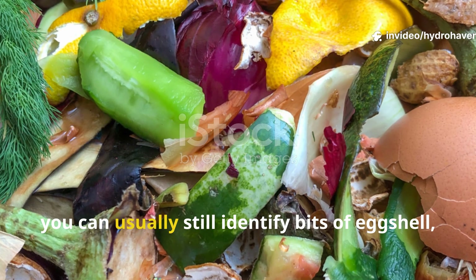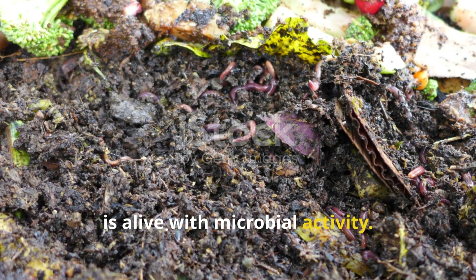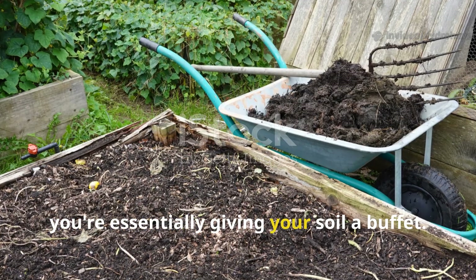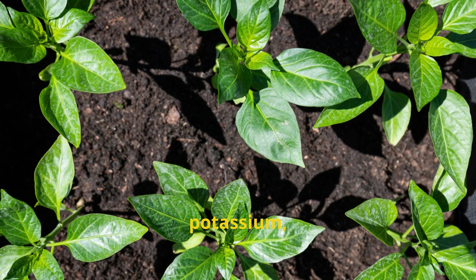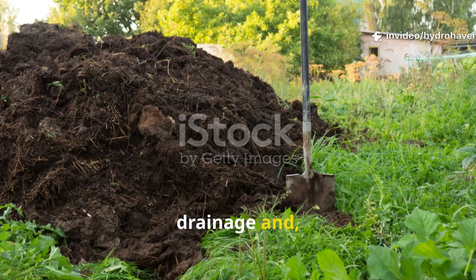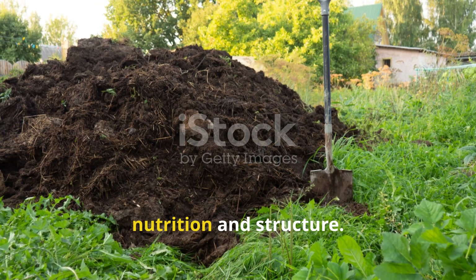At this stage, you can usually still identify bits of eggshell, stems, or straw. These visible remnants are important — they're signs that the compost is alive with microbial activity. That's what makes it so useful for feeding your plants in the short term. When you apply compost to your garden beds, you're essentially giving your soil a buffet. Plants benefit from the gradual release of nitrogen, phosphorus, potassium, and a host of micronutrients, all while microbes feast and flourish. Compost improves aeration, enhances drainage, and jumpstarts microbial populations. It's particularly useful in depleted or sandy soils that are in need of both nutrition and structure.